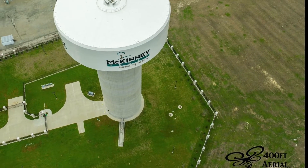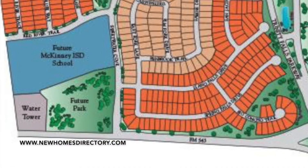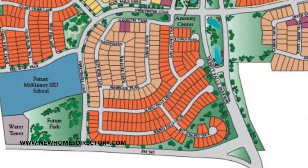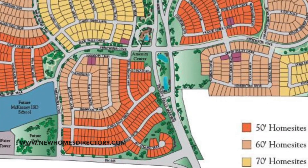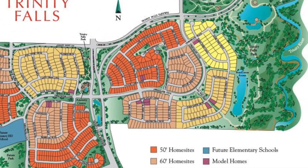This water tower was built in 2015 in order to help bring water to the newly developing 2,000 acre Trinity Falls Master Plan community. It will house over 4,000 residents and commercial properties here in North McKinney.